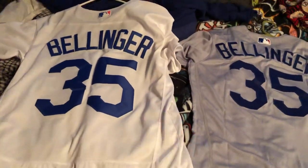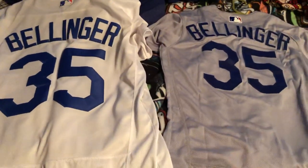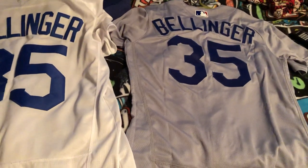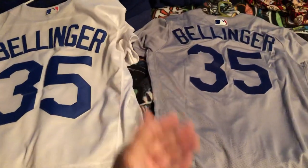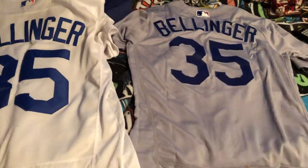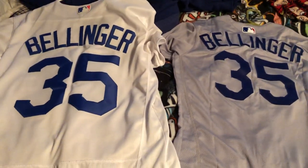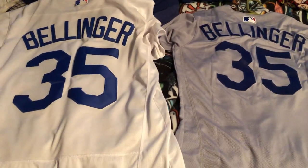Those are the pretty obvious differences. If you want to get the bootleg jersey that's completely fine — you really can't tell the difference that much unless you compare them side by side like I'm doing here. But I would highly suggest getting the authentic one just for the fact that it's more comfortable, lighter, less bulky, and more versatile. I hope this helped you in deciding which choice is right for you.